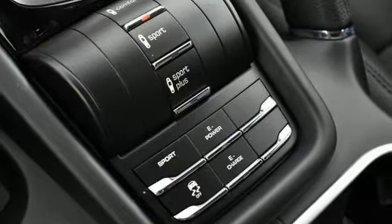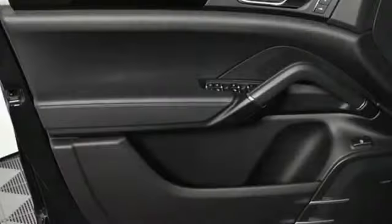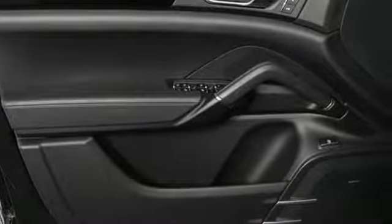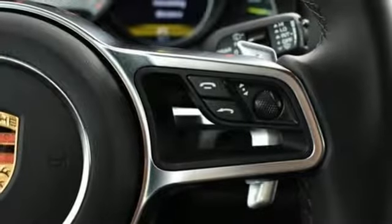It comes nicely equipped with features you'll love: external memory control, power heated mirrors, dual zone climate control, front and rear parking sensors, wireless phone connectivity, and cabin preconditioning.